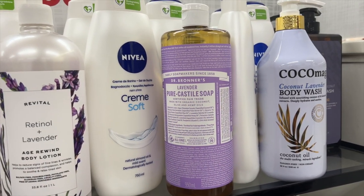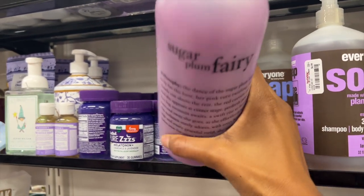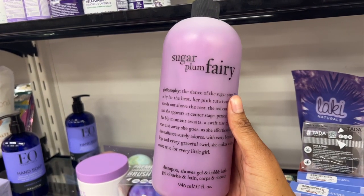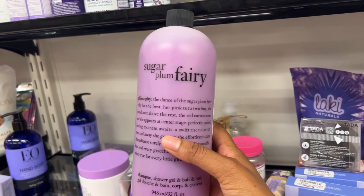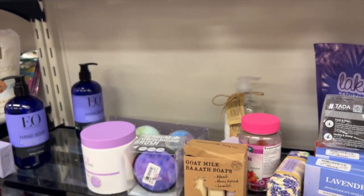They have Dr. Bronner's here too — they have the Lavender Scent. Philosophy also has another product here. This is their Sugar Plum Fairy one — another shampoo, shower gel, and bubble bath. So if you want a Philosophy product, definitely check out TJ Maxx.